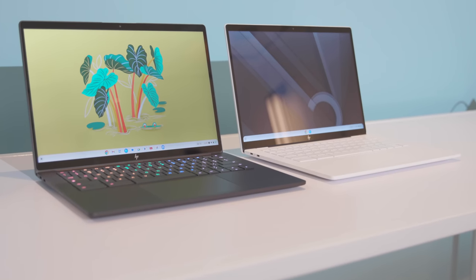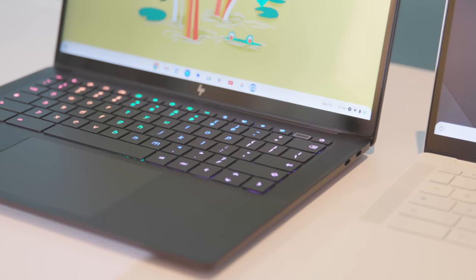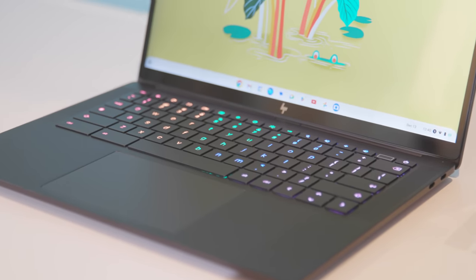No, it is not. I mean, you could go ahead and play games on it — you're an adult, live your life — but it is not being designed, marketed, or sold for the purpose of cloud gaming. In fact, this is the first RGB keyboard to appear on a non-gaming Chromebook.